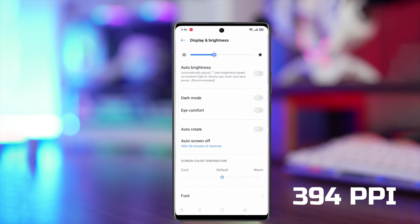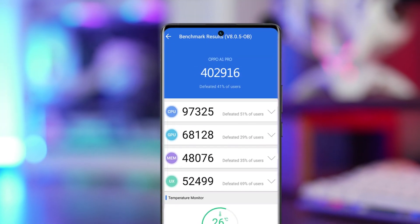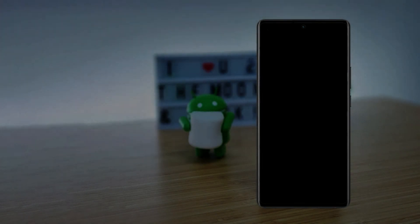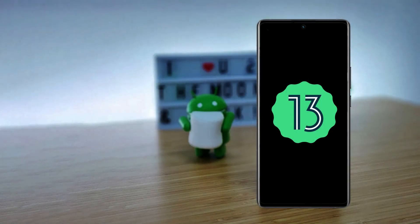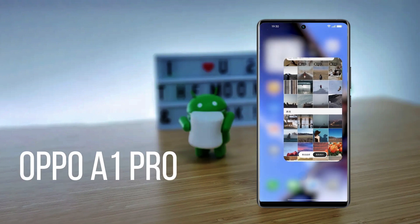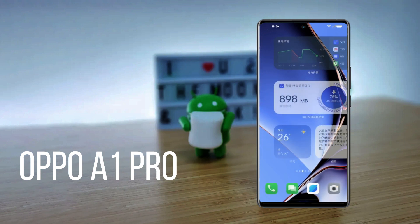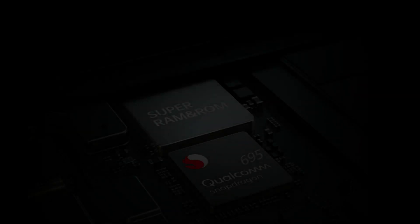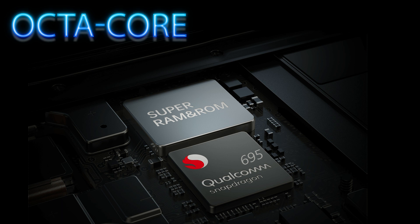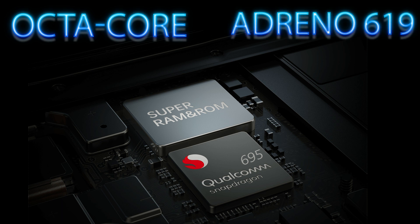If we talk about the total benchmark, the benchmark score of the Oppo A1 Pro is 42,916. For the operating system, it uses the latest Android 13 OS with a ColorOS 13 layer. Looking at the chipset, it is powered by the Qualcomm Snapdragon 695, with an octa-core CPU and an Adreno 619 GPU.